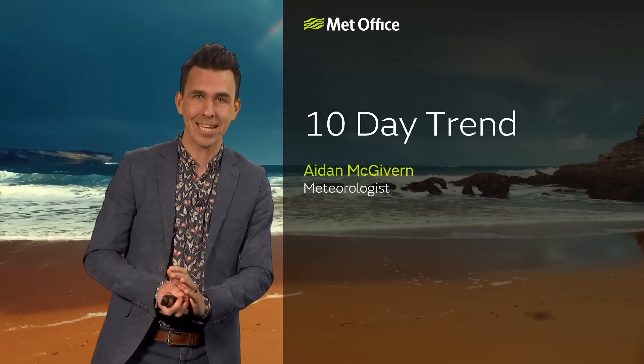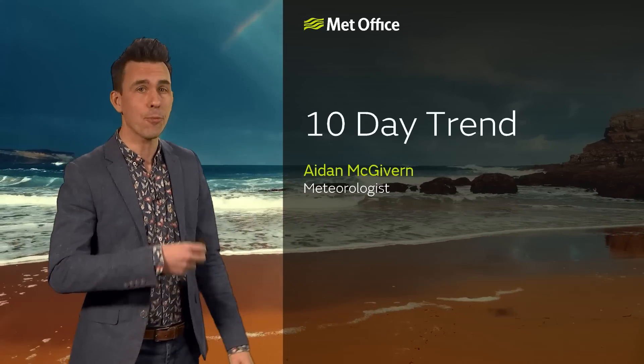Hello and welcome to the Met Office 10-day trend, a forecast that takes us through the rest of March and into the start of April.